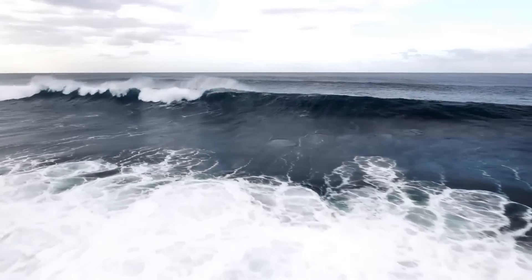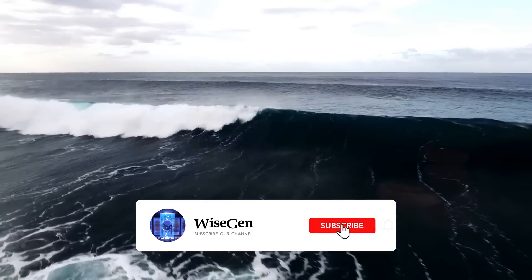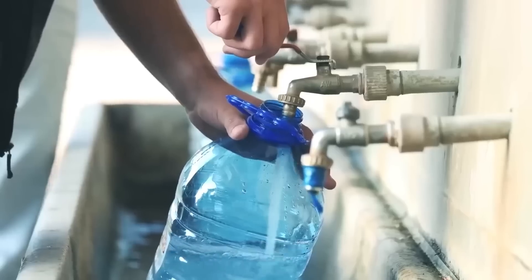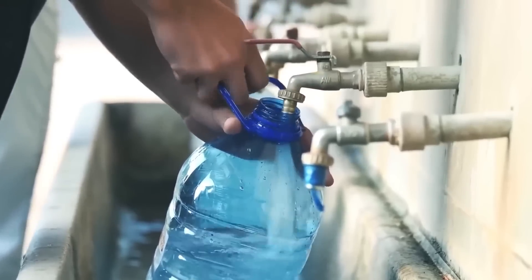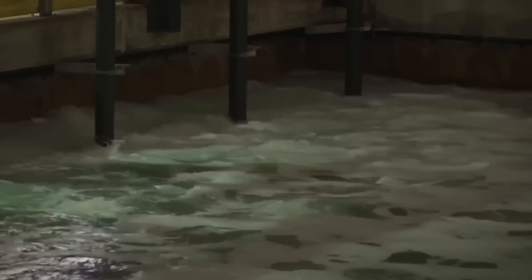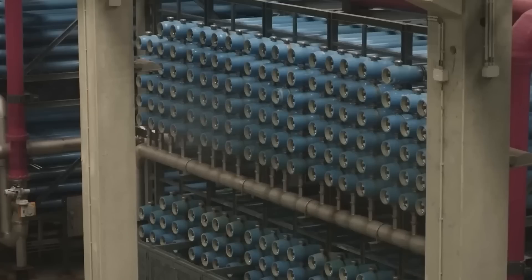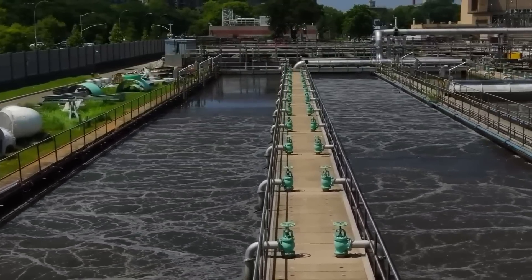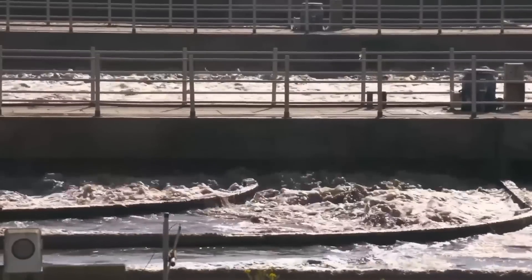One solution to water scarcity is seawater desalination. This process involves removing salt and other minerals from the water to make it potable and safe for consumption. In regions where freshwater is limited, desalination plants remove salt from seawater, transforming it into drinking water suitable for human consumption. This plant converts 7 million liters of salty seawater into drinking water every day. There are more than 19,000 desalination plants worldwide that produce over 45 billion liters per day.